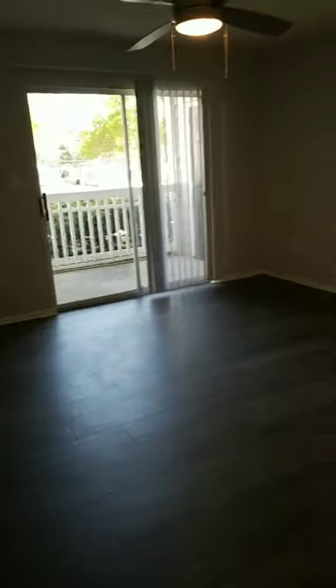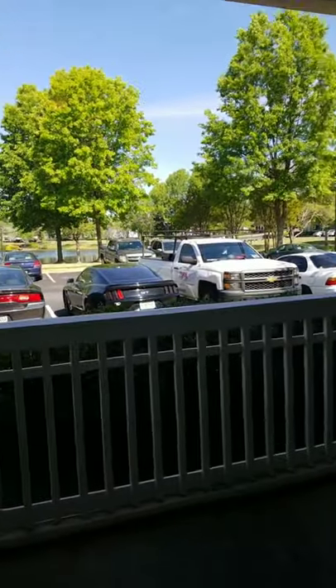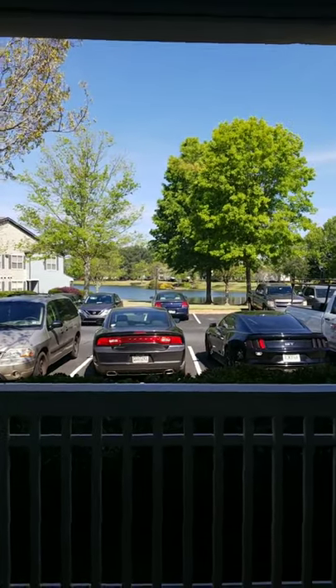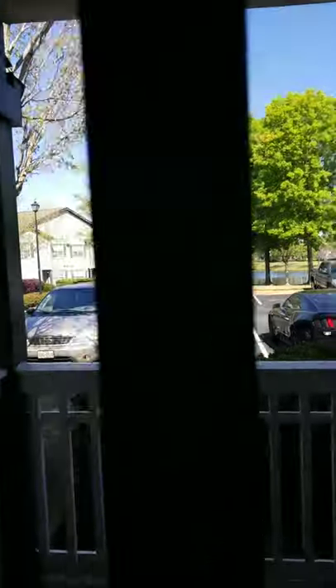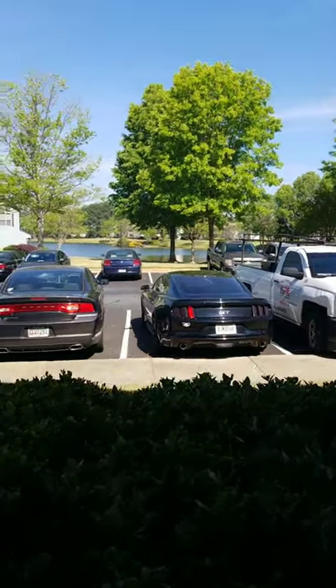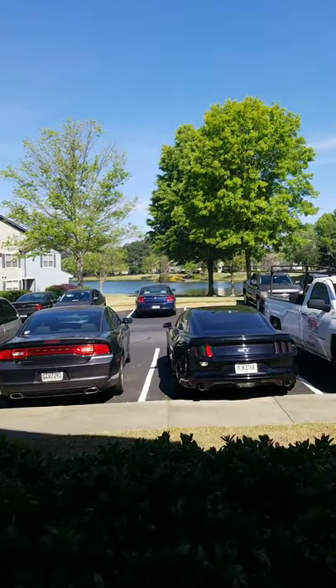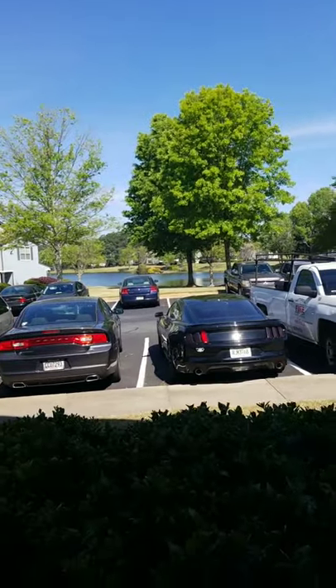First thing you'll notice is hardwood floors. Our fully renovated first-floor apartments have hardwood floors. This is the living room we just walked into. It has a sliding glass door that leads you to your outside patio. And like I said, guys, this one has a lake view — yes, it's across the street, but you still get to wake up every morning and enjoy this view. I can picture a cup of coffee or tea, enjoying this view in the morning, settling down at night, watching the sunset over the lake. Beautiful.